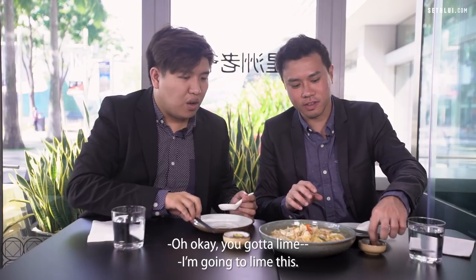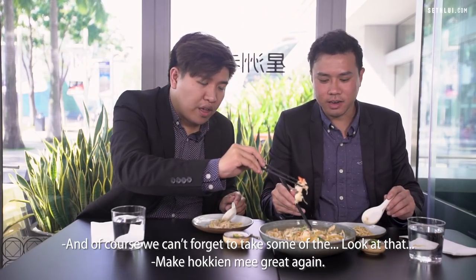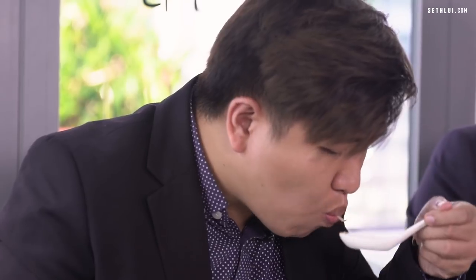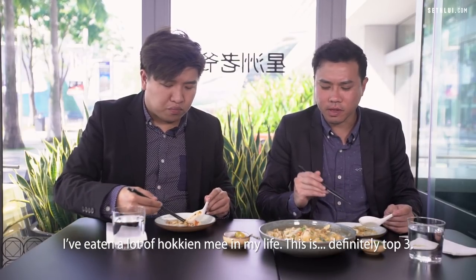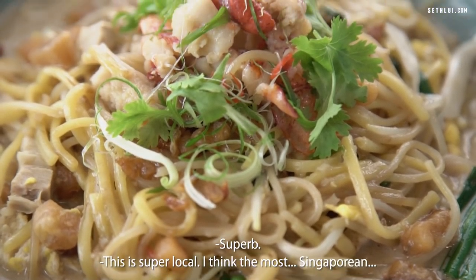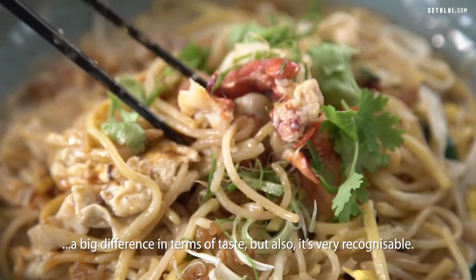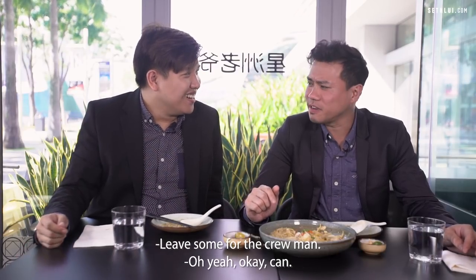We need to lime this. We're going to lime this. That is sublime. And of course we can't forget to pick some of the — look at that — meaty, meaty lobsters. Oh my lord. I've eaten a lot of hokkien mee in my life and this is definitely top three. I've never had any other hokkien mee with lobster before — this is my top one. Super local. I think this is the most Singaporean signature dish we've had. Just adding the lobster made a big difference in taste, but also very recognisable. Can't wait for the next place.